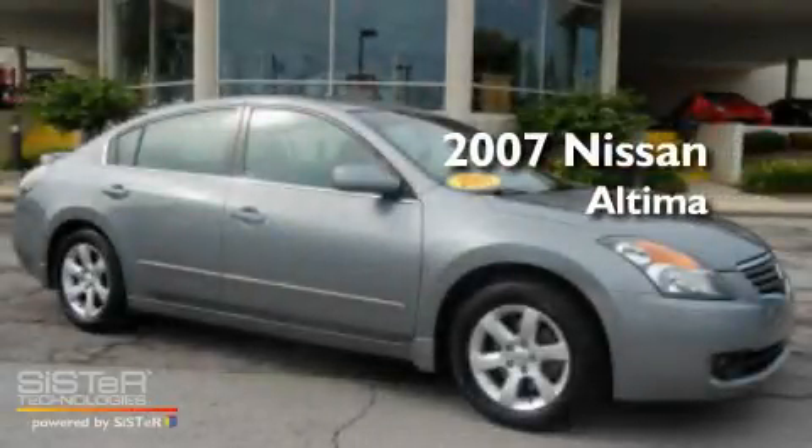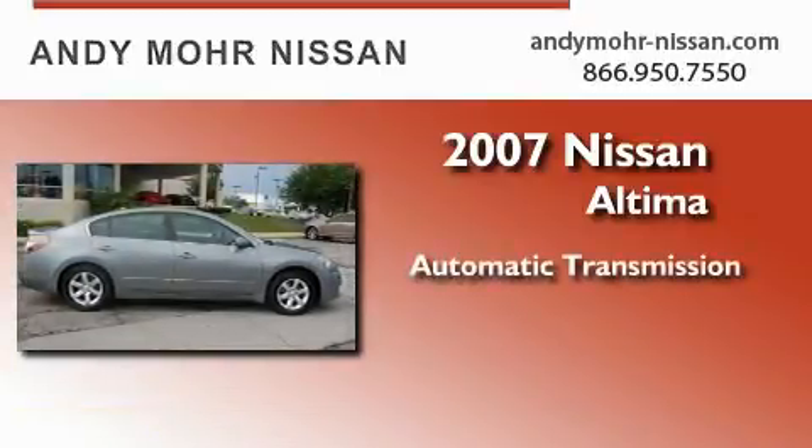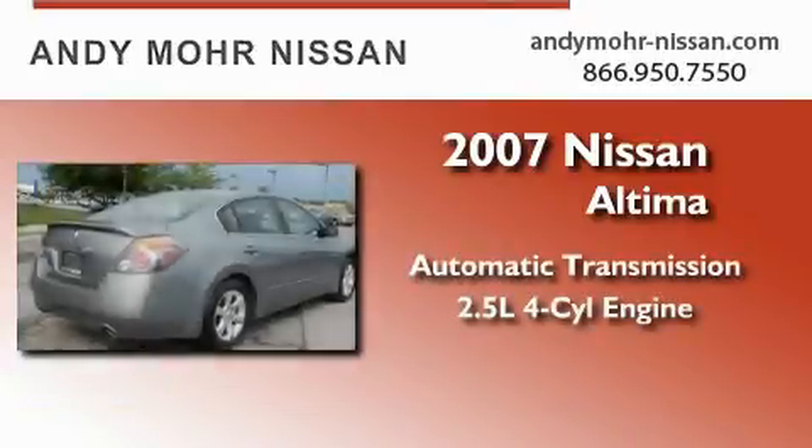This is a 2007 Nissan Altima. This four-door sedan has an automatic transmission and an inline four-cylinder engine.